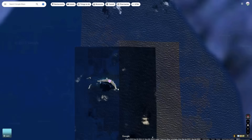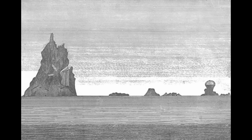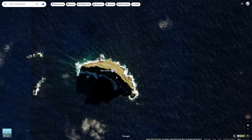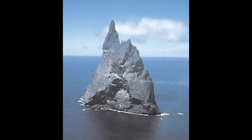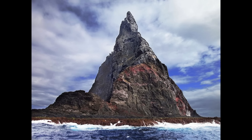Ball's Pyramid was mostly ignored for a long time, and then in 1853 it was finally surveyed. The first known landing was in 1882 by Henry Wilkinson. Where our story gets really interesting is the 1960s — people in the climbing community wanted to get to the top of this thing, as no one had climbed it before. However, this would not be an easy hike: it's a sheer, rocky cliff with high winds,